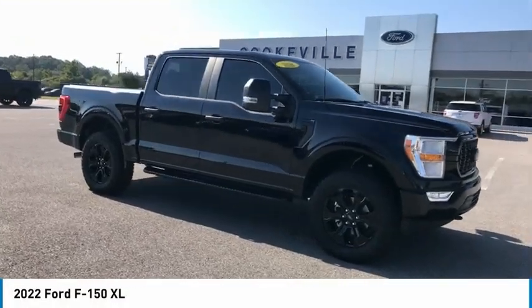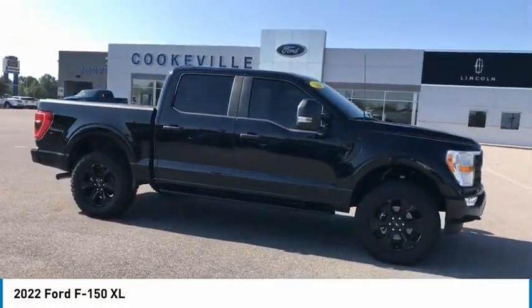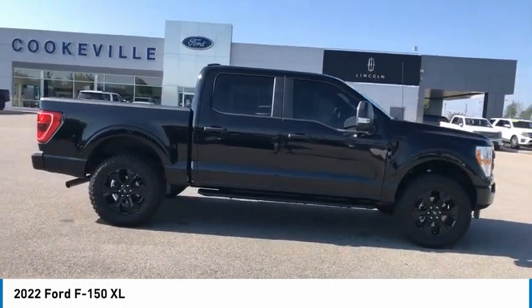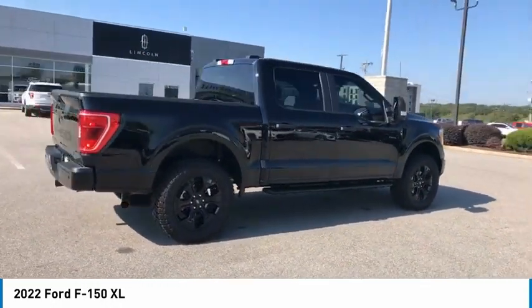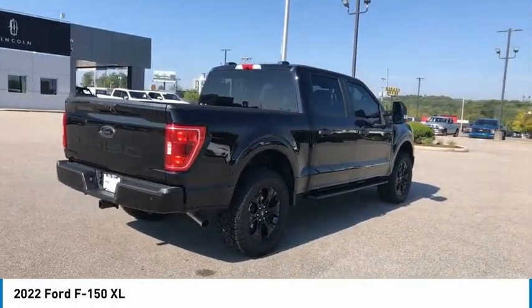Make a great choice today with the 2022 F-150. A Ford F-150 knows how to handle any situation. It's built to follow orders, no whining.